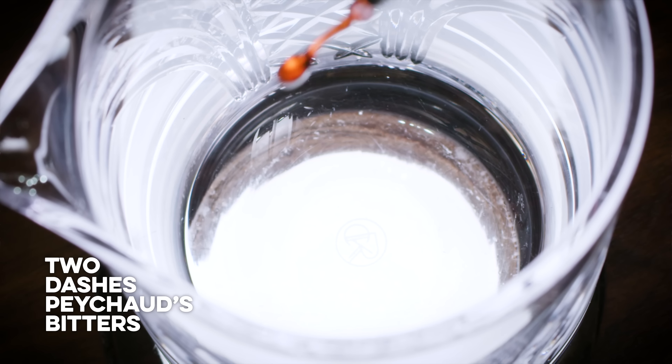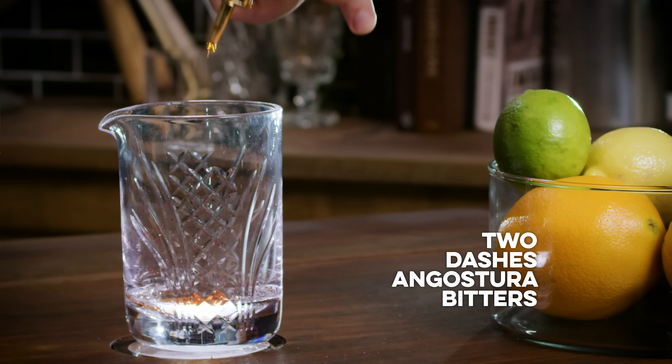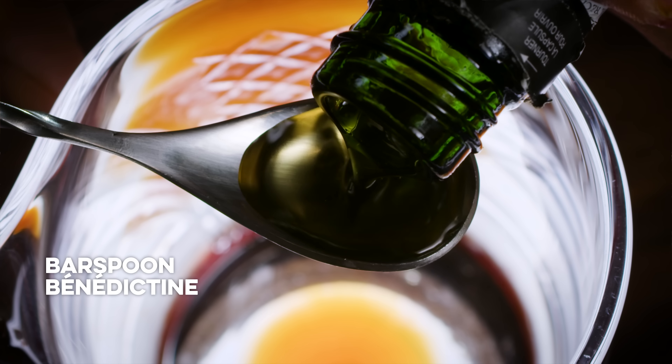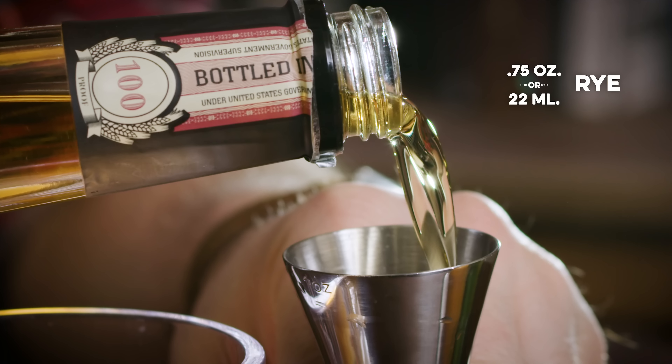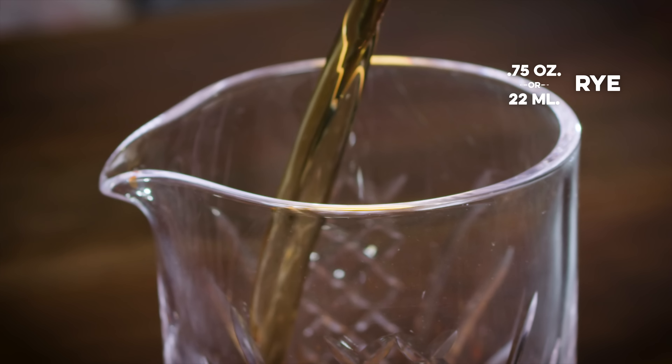I'm going to start with two dashes of Peychaud's Bitters, two dashes of Angostura, a bar spoon of Benedictine — Benedictine is a herbal liqueur. Now equal parts, three quarters of an ounce each: rye and cognac.